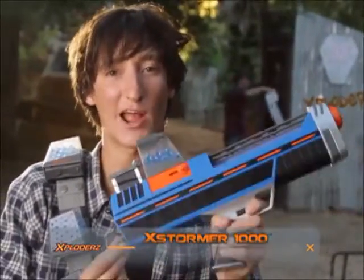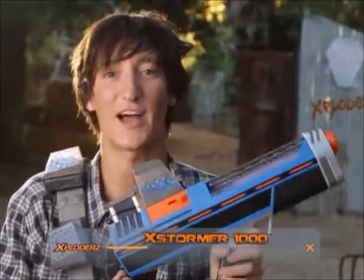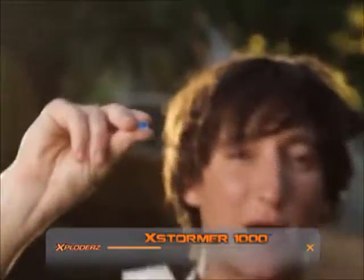I always said bigger is better. That's why I got me this here Exploders X-Stormer 1000. Should shoot some bullets that bust real nice on something hard.